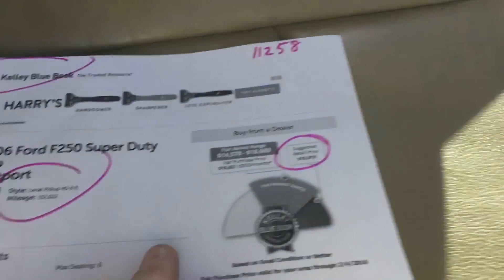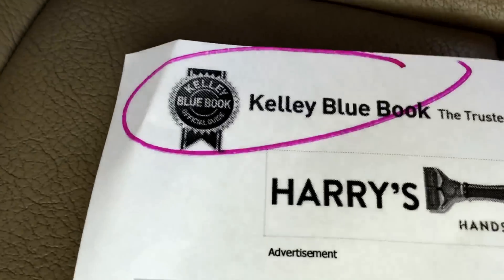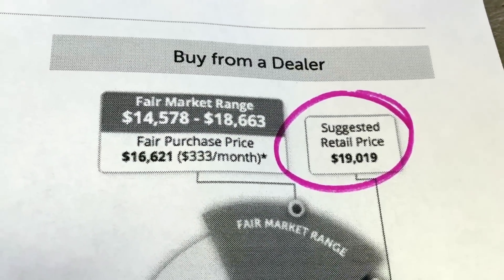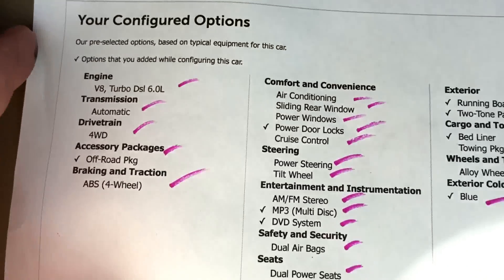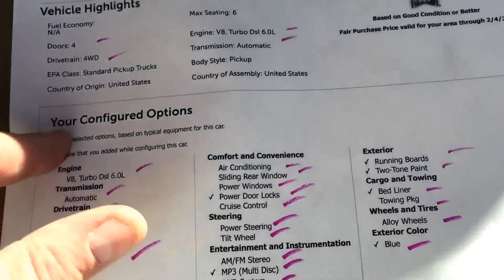I'm going to show you the Kelly Blue Book on it — people have been asking us to do this. There's the Kelly Blue Book with the miles and the Lariat. The suggested retail price would be $19,019. There's the equipment that goes into that. We'll just freeze the picture and stare at that for a second. Put that in the glove box.